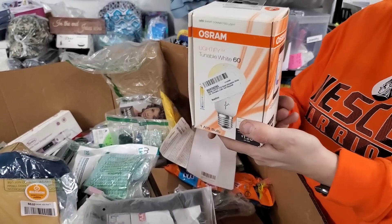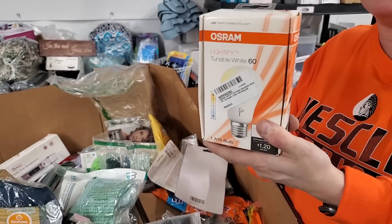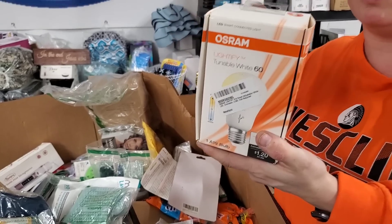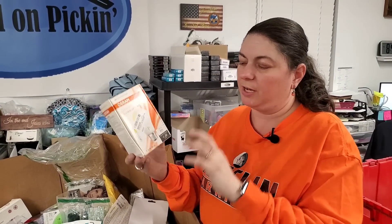Light bulb — Osram. Contains a light bulb, and the little thing — you can work it with your phone. So it's got a wall plug-in, and then you turn it on and off with your phone.